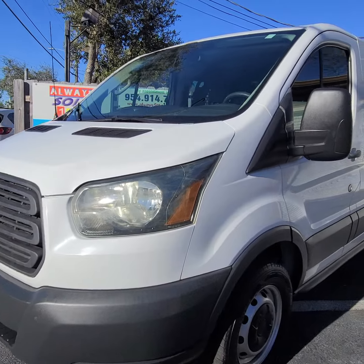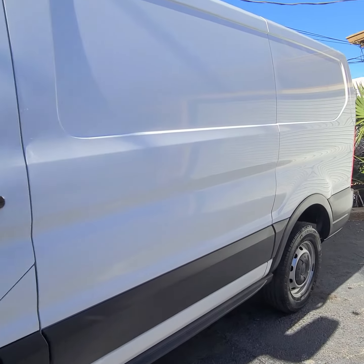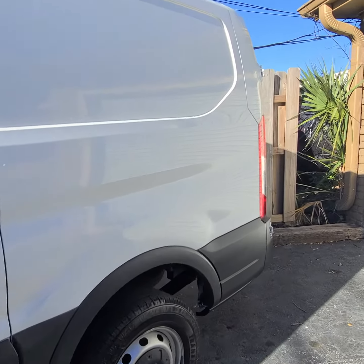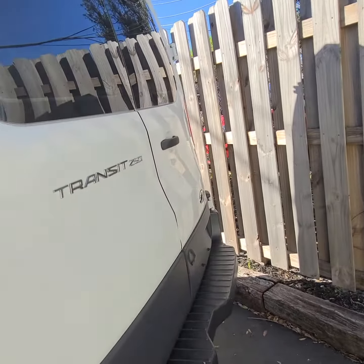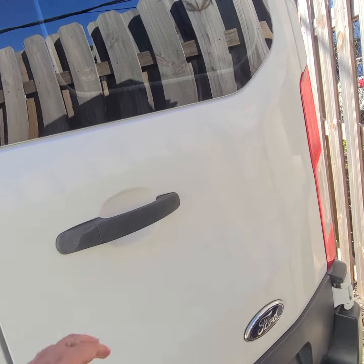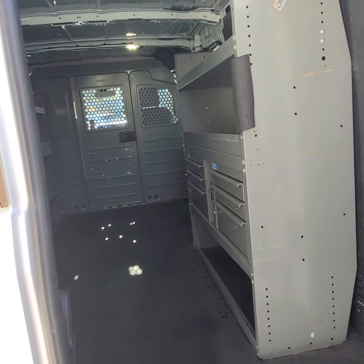Ford Transit here in Fort Lauderdale, sold by Alwayssold123. My name is Mark. Give us a call, and please like this video so people can see it — you don't have to buy this truck, just like the video.